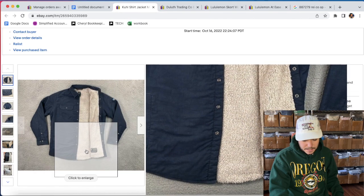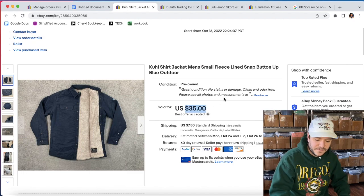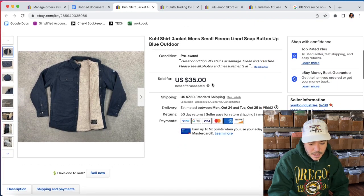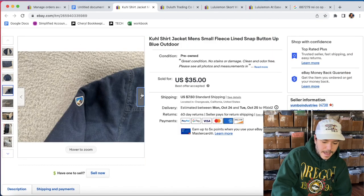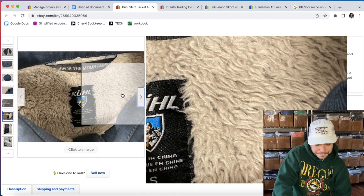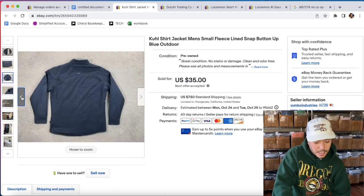Sold this cool shacket for $35. I think I had it listed at like $50 or $45 and listed it four days ago. Someone sent an offer for $35 and I accepted. I might have held out for $45 if it wasn't a men's small. Still a really cool item though — if this was a large, I probably would have kept it.